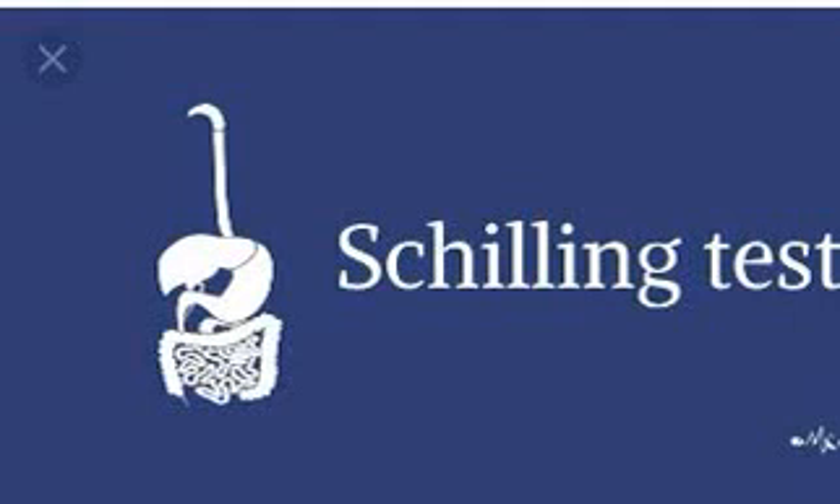Hello everyone, here is Dr. Shail Gupta. Let's discuss the Schilling test — a multi-step test for B12 malabsorption, with four steps each testing a specific component of B12 absorption.